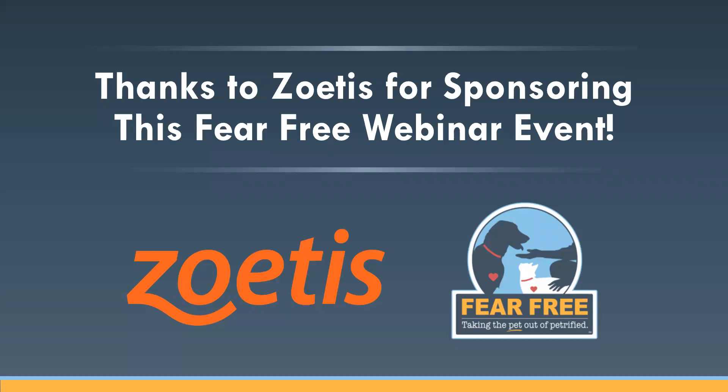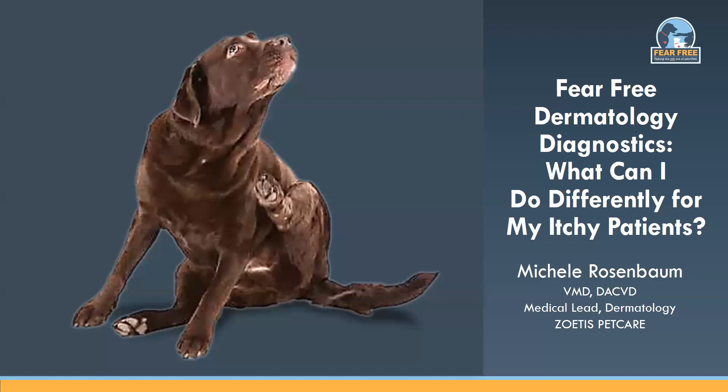It's now my pleasure to introduce Dr. Michelle Rosenbaum. After four years of private small animal practice, Dr. Rosenbaum returned to the University of Pennsylvania and completed her residency in dermatology and allergy, obtaining board certification from the American College of Veterinary Dermatology. She then continued as a lecturer in dermatology at Penn for three years. Dr. Rosenbaum joined a multi-specialty referral practice in Rochester, New York, where she practiced for eight years before joining Zoetis Pet Care as Medical Lead Dermatology in 2006. Dr. Rosenbaum is a Fear Free Certified Professional and has lectured extensively to veterinarians nationally and internationally.